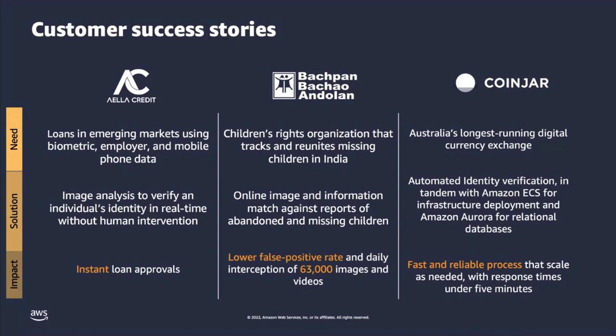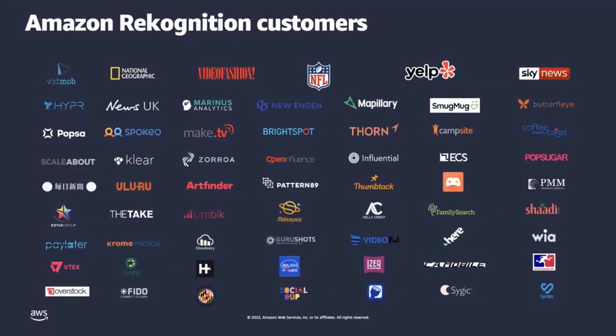Last but not least, CoinJar — a digital currency exchange organization whose mission is to put digital currency into the hands of millions of people globally with best-in-class products and a user-friendly web and mobile application. They implemented identity verification workflows to verify IDs and maintain scalability while delighting their customers. As a result, they were able to ensure financial compliance and security best practices while scaling their platform within five minutes during spikes in API requests. We only stated three particular use cases, but we have many more which you can find on our web page.